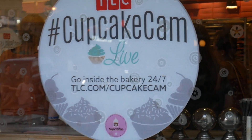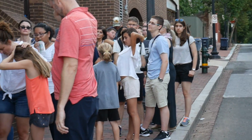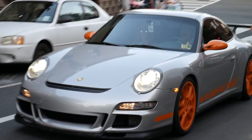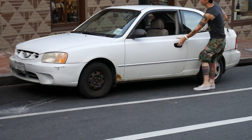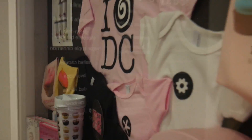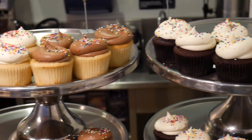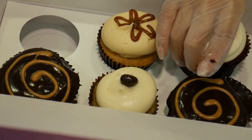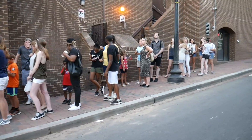Came to this place to eat cupcakes and you won't believe the line here is insane - just look at this line, it's like never ending, going to take at least an hour minimum. This place actually came on TV, that's why everyone's coming. It's called Georgetown Cupcake. The line remains the same no matter what - it just keeps growing and growing.